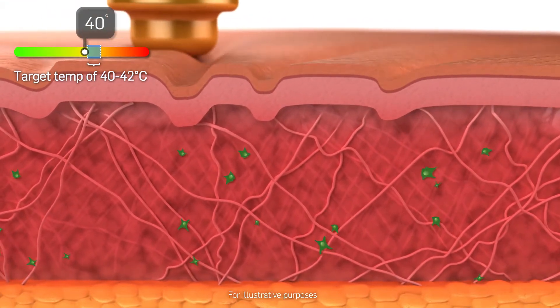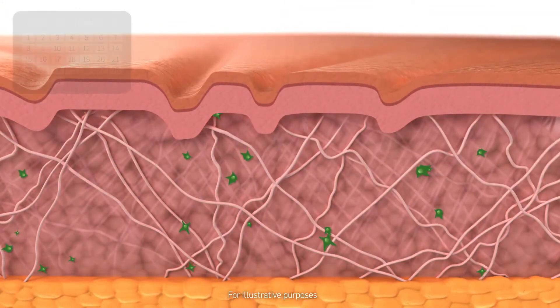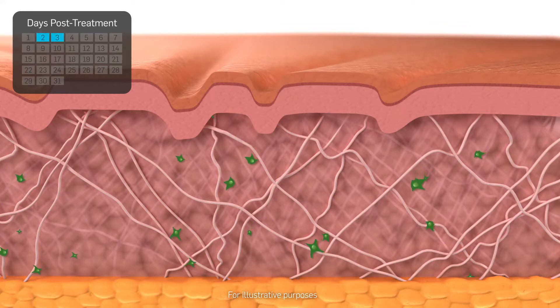Once the procedure is complete, the skin temperature drops back to normal. Facial wrinkles may seem less visible for two to three days after treatment.